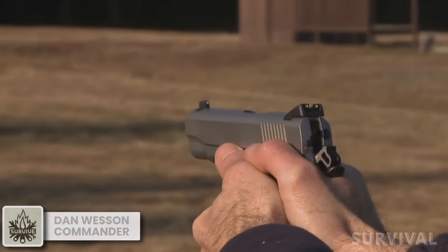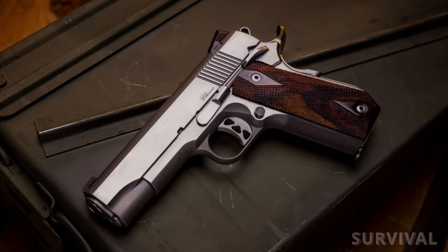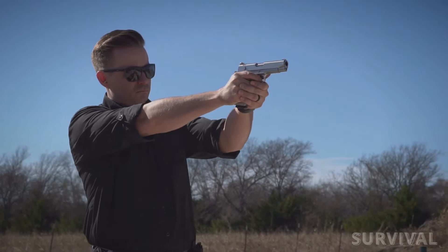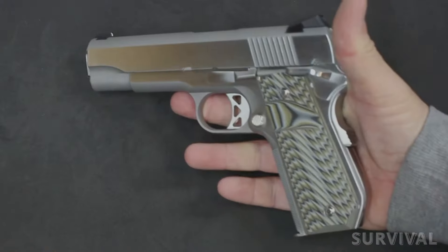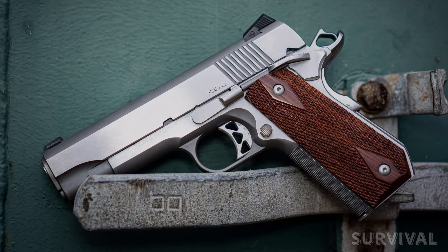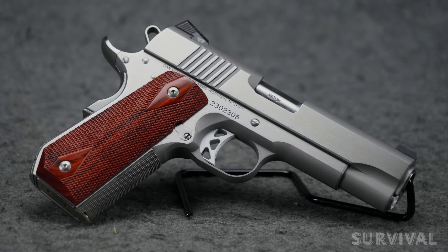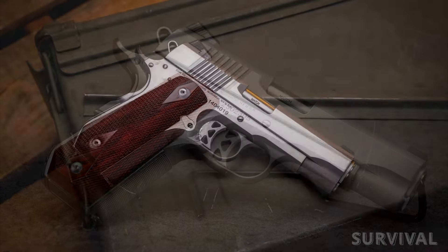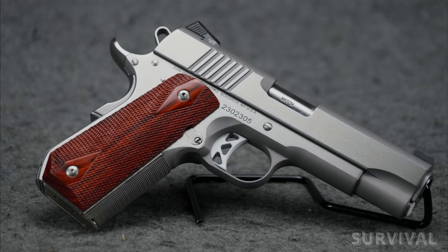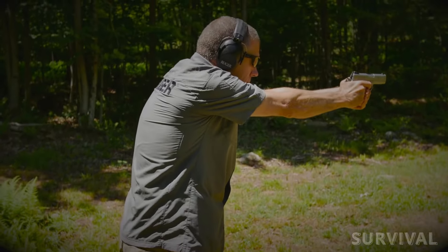Dan Wesson Commander Bobtail: The Dan Wesson Commander Bobtail is a true masterpiece that seamlessly blends craftsmanship, performance, and power. As a passionate enthusiast of the 10mm auto caliber, I was thrilled to experience the exceptional quality and impressive capabilities of this handgun. With stunning brushed flats and bead-blasted rounds, a stainless steel slide and frame, and wood grips, this handgun is as aesthetically pleasing as it is capable. With an 8-round magazine capacity, a 4.25-inch barrel, snag-free tritium sights, and a smooth bobbed mainspring housing, this is also a great concealed-carry handgun.